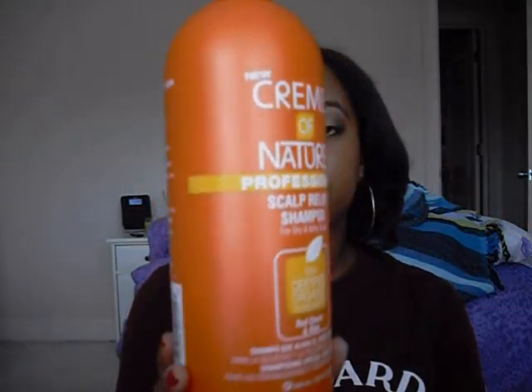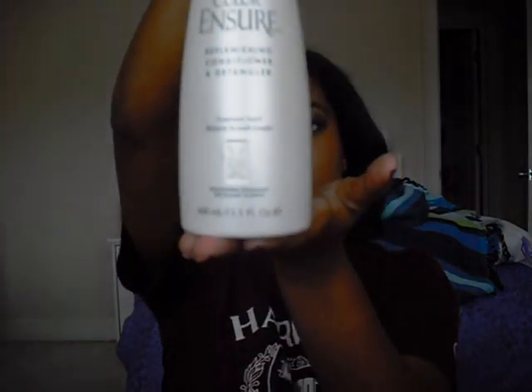The conditioner I use is the Nexus Color Ensure Replenishing Conditioner and Detangler. It's called Color Ensure but the main thing it does is replenish your hair — it's not really catered to colored hair. I really like it because in the shower I just rub it through my hair, focusing on the ends. It's really important to put a lot of conditioner on the ends because they're the oldest part of your hair and most prone to split ends.